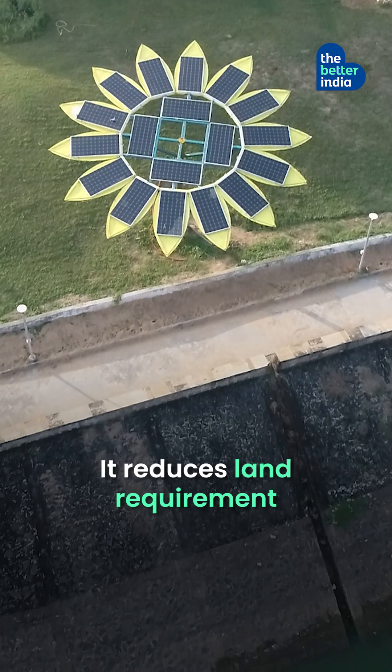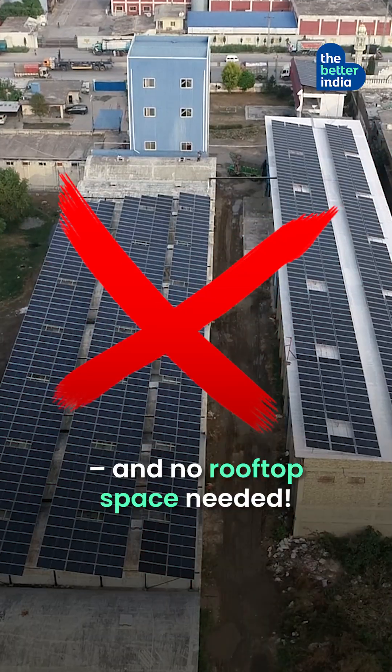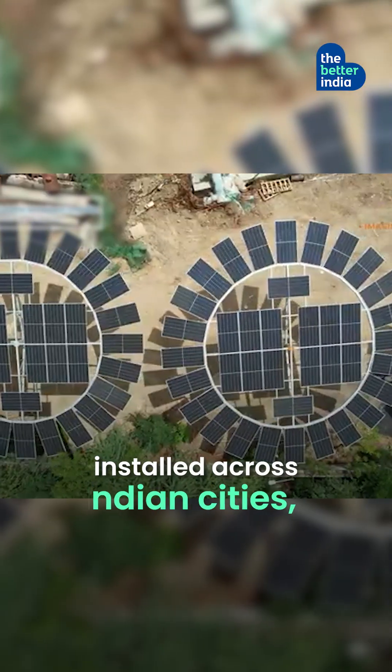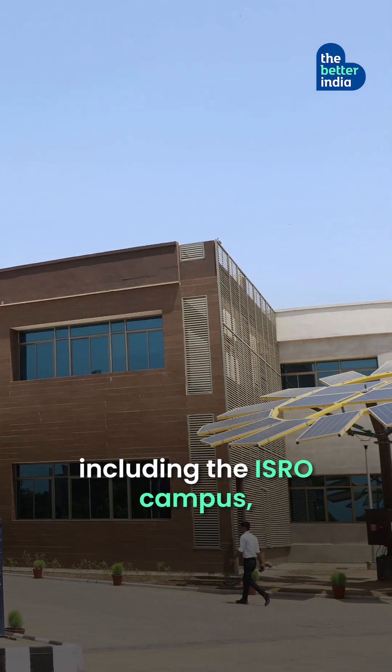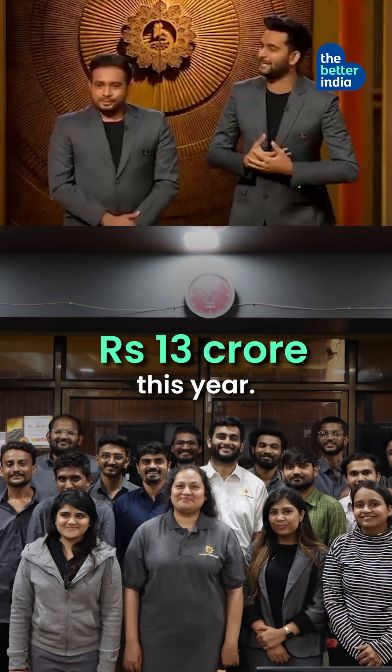The best part? It reduces land requirement from 2,200 square feet to just 2 feet, and no rooftop space is needed. With over 150 trees installed across Indian cities including the ISRO campus, Shani's startup is set to hit a turnover of Rs. 13 crore this year.